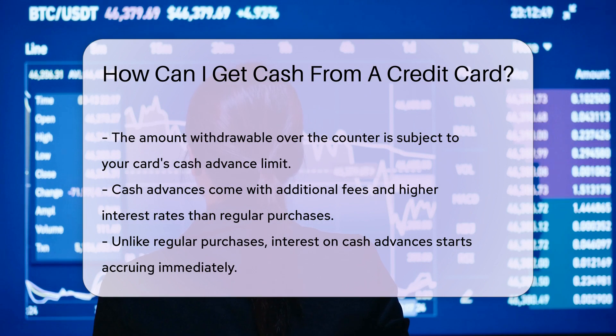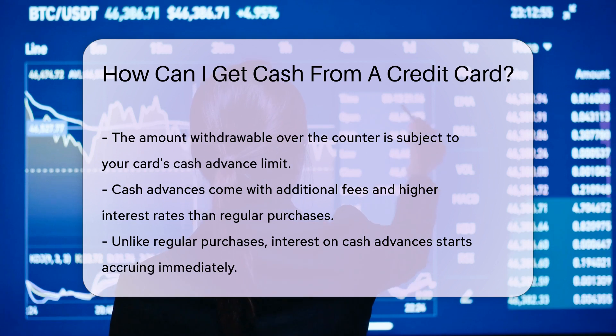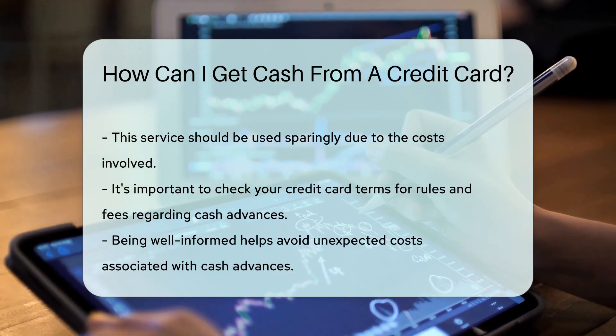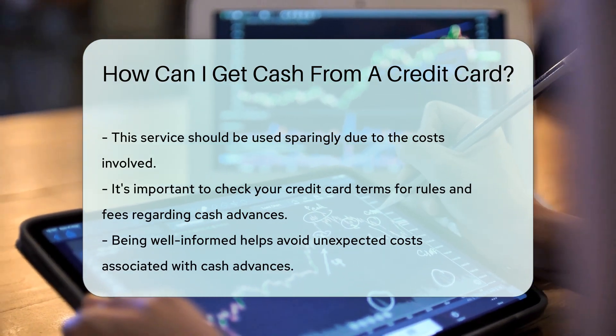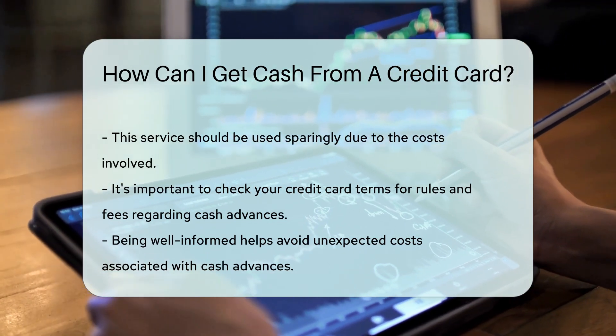Now, it's not all sunshine and rainbows. Cash advances often come with fees and higher interest rates. Interest starts accruing immediately, unlike with regular purchases. So it's wise to only use this option when absolutely necessary. Be sure to check your credit card terms — each issuer has different rules and fees associated with cash advances. Being informed is your best defense against unexpected costs.